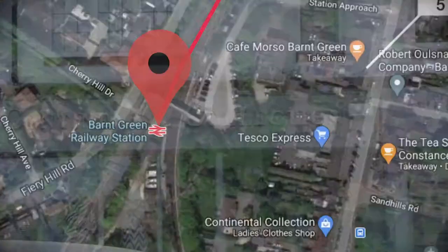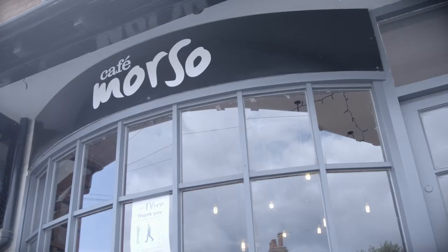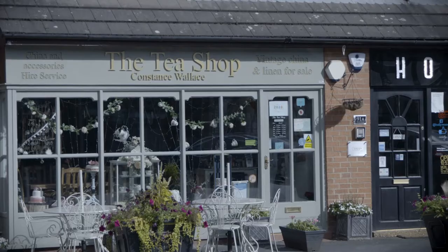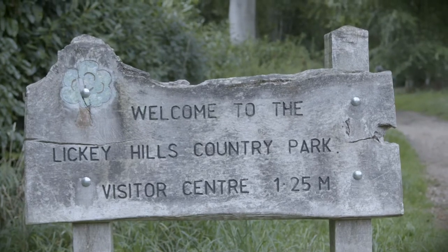Barnt Green has a fascinating array of independent shops and tea houses just a short walk down from the station approach. It is also within a few minutes' walk of the famous Licky Hills, which are said to be the inspiration behind Tolkien's Shire in The Lord of the Rings.